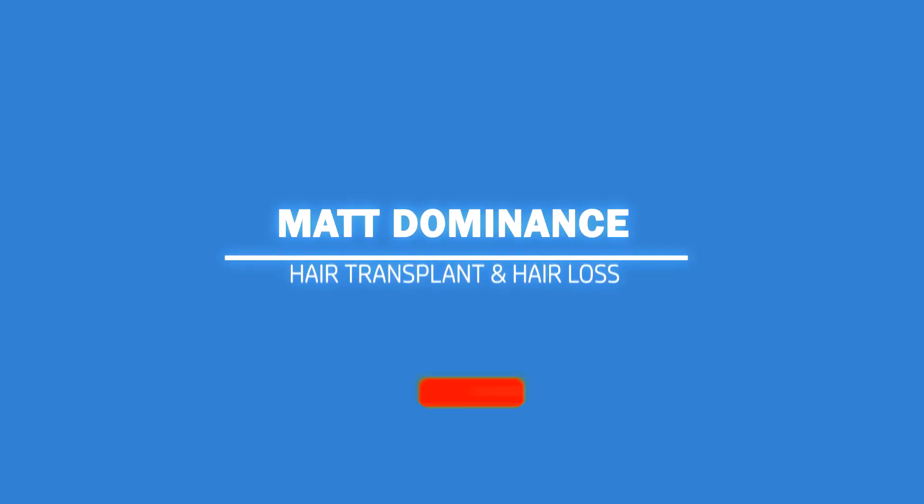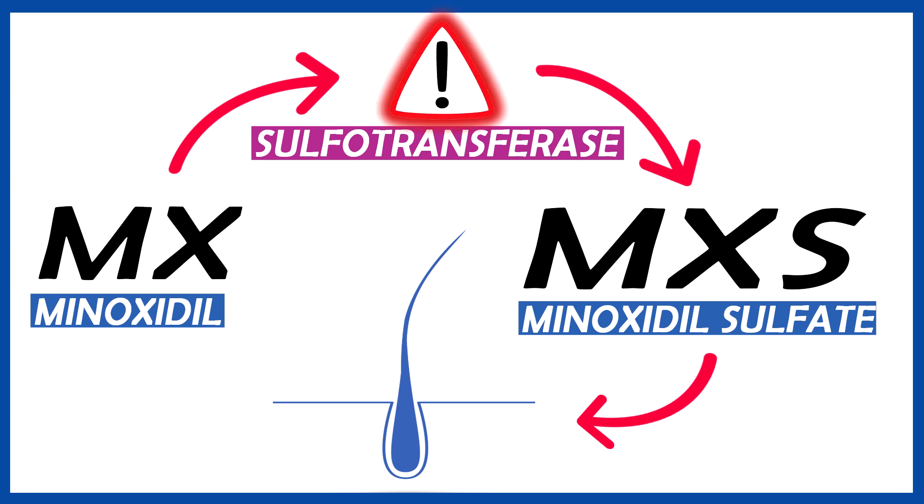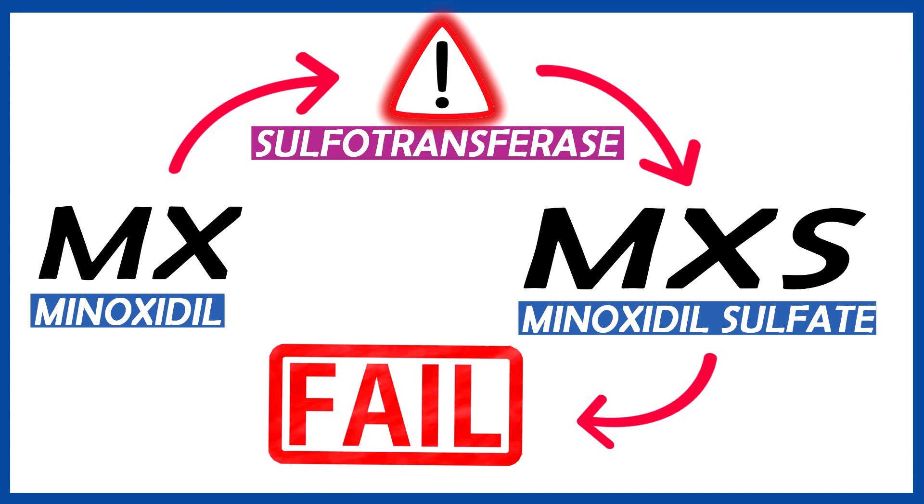Starting with the advantages — oral minoxidil advantage number one: something that topical minoxidil doesn't have is the way it converts the inactive ingredient minoxidil into its active form, minoxidil sulfate. Minoxidil sulfate, the active metabolite, is responsible for all the benefits minoxidil is known for in treating androgenic alopecia. If you have very low sulfotransferase activity in your hair follicles, it's not converting enough minoxidil into minoxidil sulfate, and thus you don't see results.